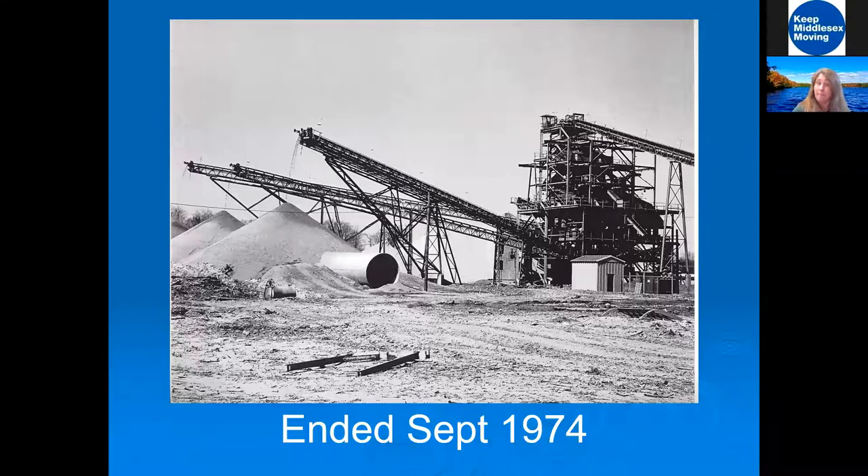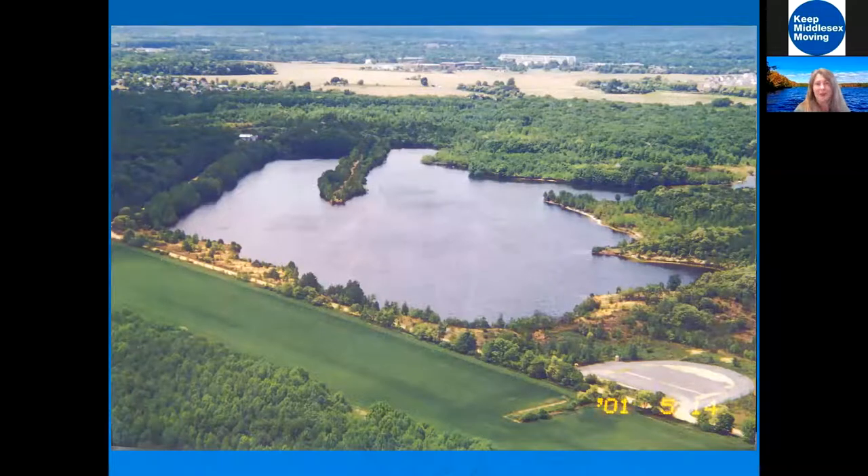The quarry began to fill in and they had to pump the water out. All of these combined expenses caused them to shut down, and when they stopped pumping, this is what happened — this is Lake McCormick. It is the cornerstone of the property here and a home to so many different types of wildlife.